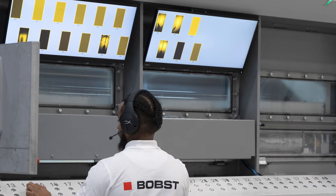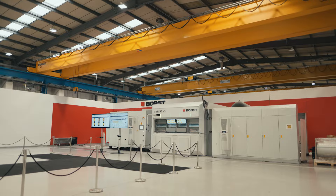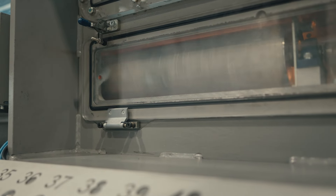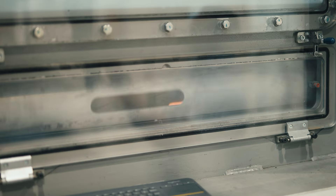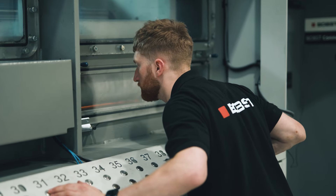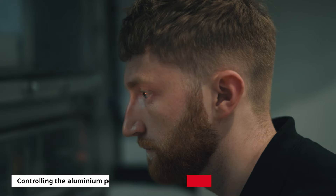A breakthrough in machine-integrated process expertise for the vacuum metallizing industry. Vacuum metallizing is a key process within the flexible packaging industry. Using a vacuum metallizing machine, a thin layer of aluminum is deposited onto a base film with good adhesion to provide good oxygen and water barrier to protect the contents of the packaging. To ensure good barrier even when running different processes – Allox, Alubond, Aluminium – and switching between them from roll to roll in production, the aluminum pool size on the boat needs to be controlled and tuned to the optimal size for each process.